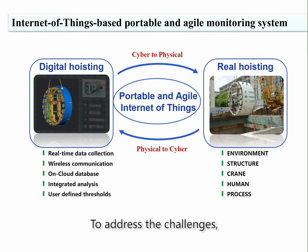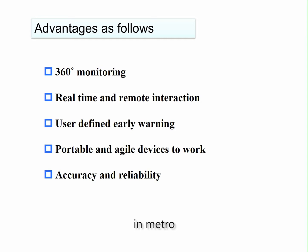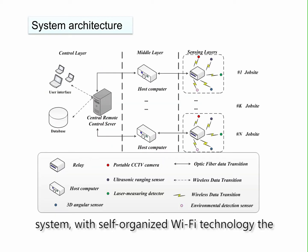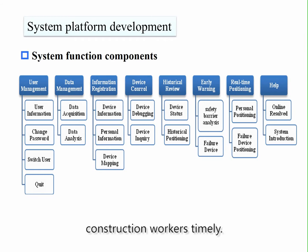To address these challenges, our work has been focused on an Internet of Things-based portable and agile monitoring system for blind hoisting in metro. The system is a proactive controlling system. With self-organized Wi-Fi technology, it can provide instructions and warnings for construction workers in a timely manner.